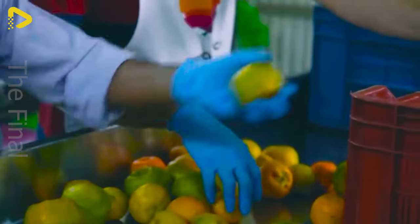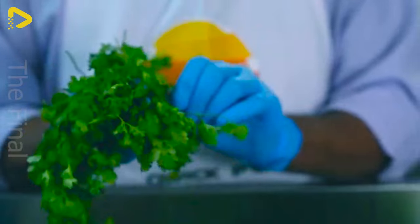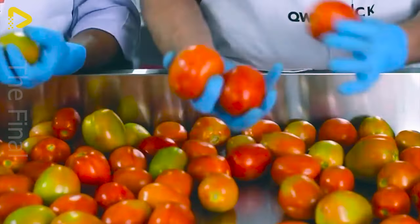This store offers fresh and delicious fruits and vegetables that have been ozone-washed before packaging. Safety and quality are our top priorities.